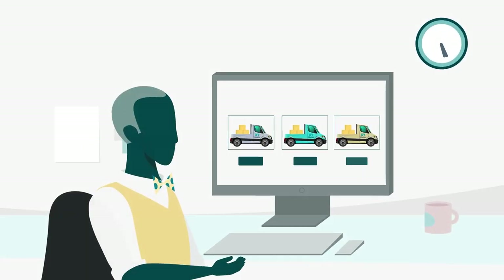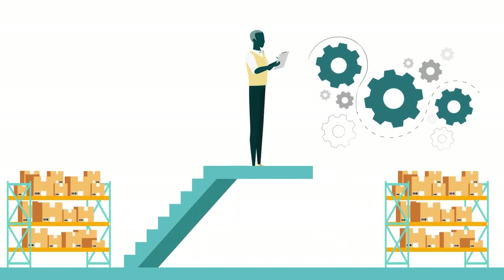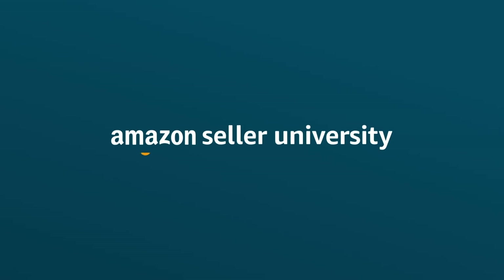Now that you know your small parcel Partnered Carrier options, you can get started streamlining your fulfillment process. Thanks for watching and happy selling on Amazon!